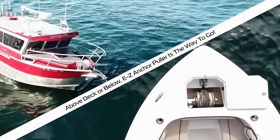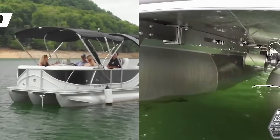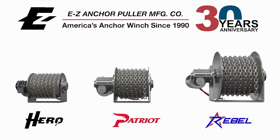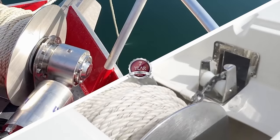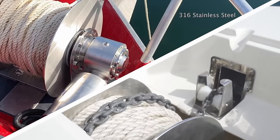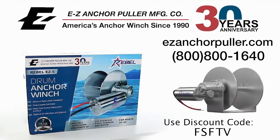Above deck or below, Easy Anchor Puller is the way to go. From the Hero Series pontoon anchoring solutions on freshwater lakes and rivers to the Rebel Freefall Series when fast anchor deployment is critical in deep coastal saltwater, there's an Easy Anchor Puller for every application. Made with all 316 stainless steel components so you can easily mount them above deck or below. Visit EasyAnchorPuller.com or call 1-800-800-1640 today.